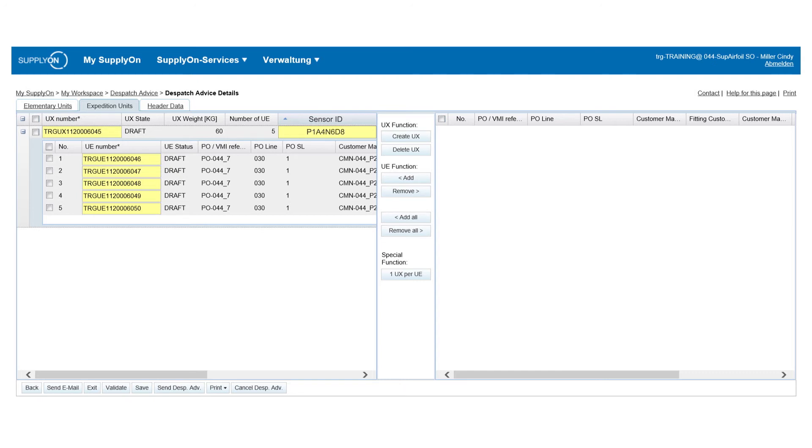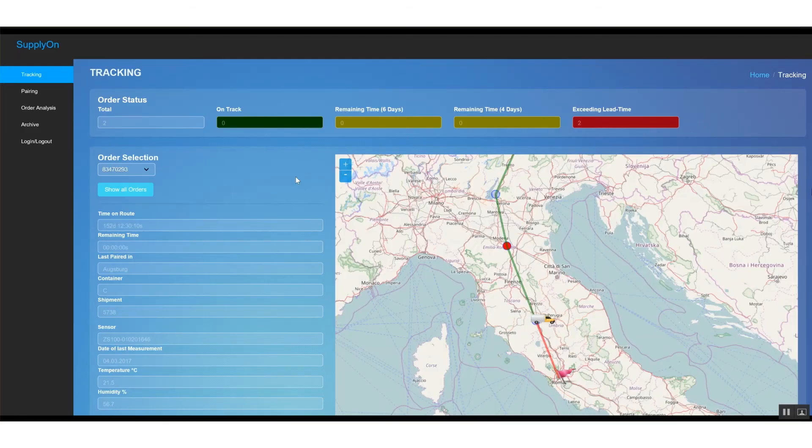All other processes remain unchanged for the supplier. This was one of the central objectives of the project — to ensure the highest possible acceptance level on the supplier side. From this point on, the parts can be monitored throughout the entirety of the transport cycle. The new SCP-M solution continually displays the position and the condition of the parts in near real time. The data is automatically derived from our AirSupply solution. In this particular project, the position, temperature, and humidity of the parts were tracked.